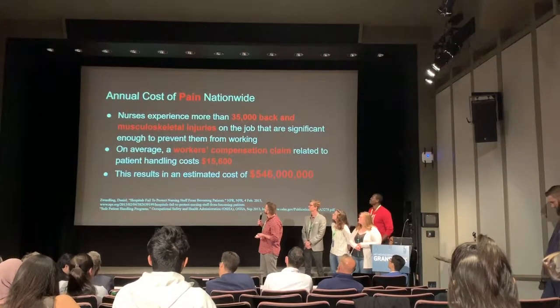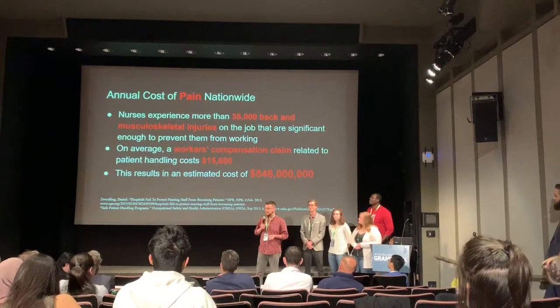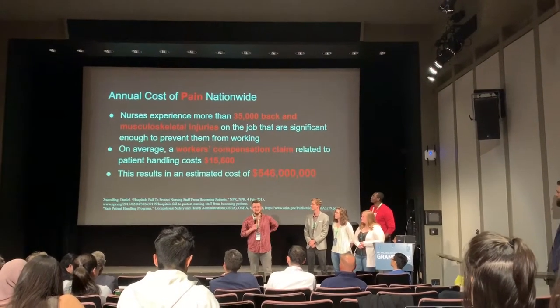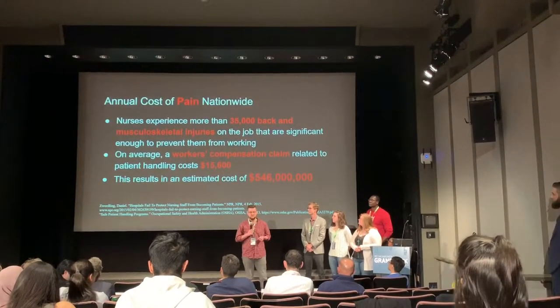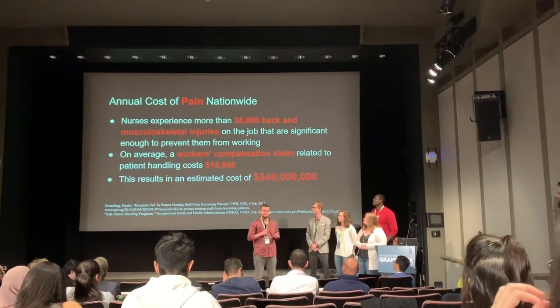Looking at the cost of pain in the nation, there are about 35,000 cases of musculoskeletal damage and back pain throughout the work year, and this can cause people to be out of commission for work. Typical workers' compensation for these cases is about $15,000, generating half a billion dollars worth of losses.